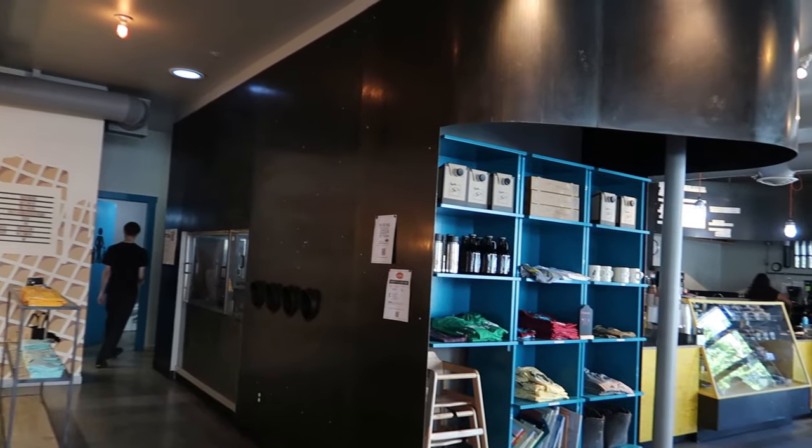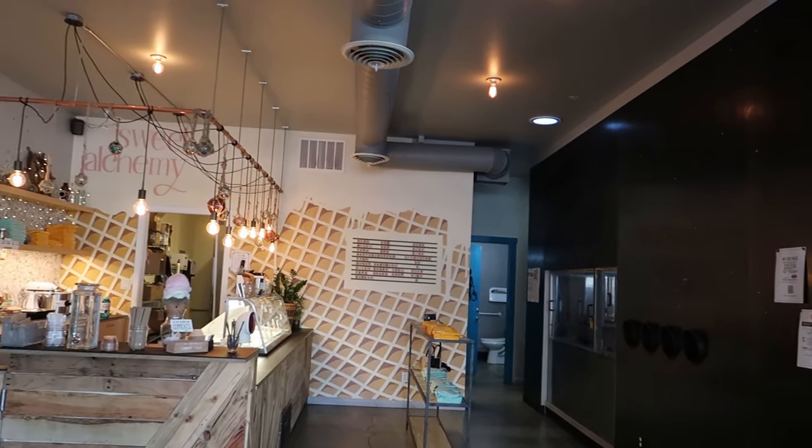First, we have Sweet Alchemy. This is Sweet Alchemy's second location — their main one's in the U District. This one is really new; it opened in April and is inside a Mighty O' Donuts. So I can see it being a bit easy to miss, but it is there.